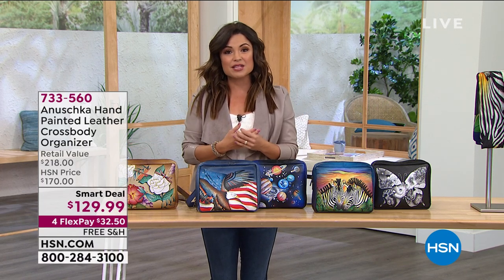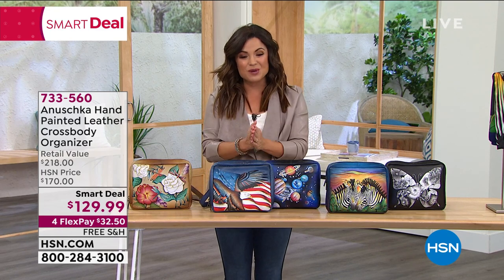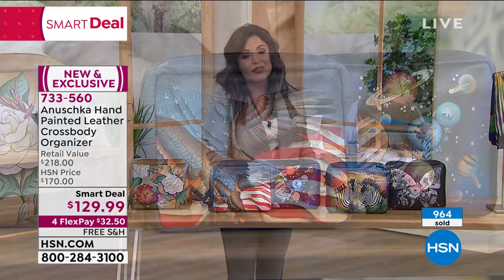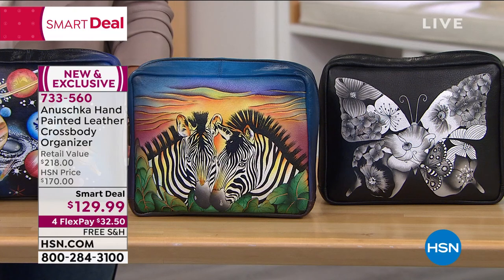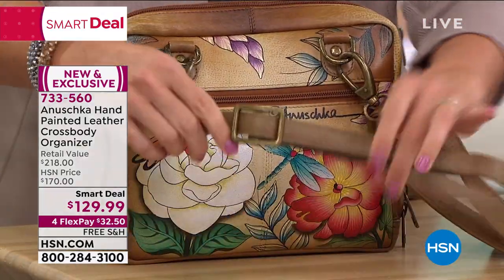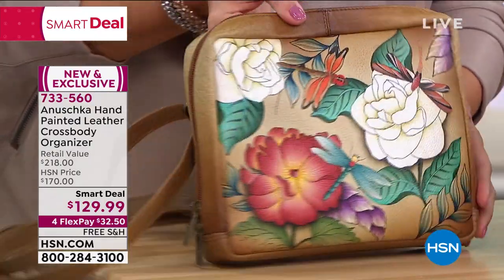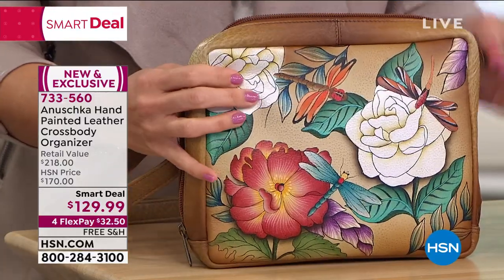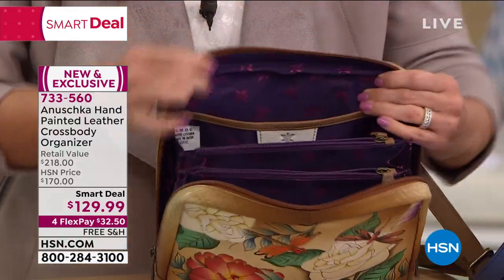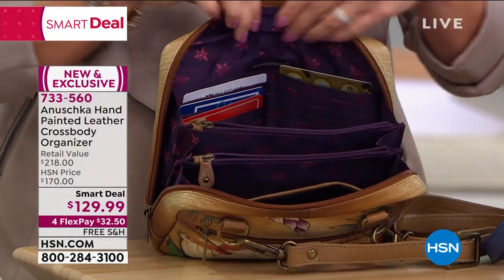This entire hour we have everything from crossbodies to mid-sized totes to large totes, wallets, and scarves — it's going to be a really fun hour. We're going to kick it off with a smart deal. This is a brand new launch that you have not gotten to see yet — already a thousand gone. It's exclusive and brand new. This is a crossbody organizer, and it's more than a crossbody — the strap is fully adjustable and removable, so it's a crossbody, a clutch, a shoulder bag, or a belt bag. Inside, it opens accordion style with so much organization. Anushka is known for beauty and practicality, with RFID protection in the card slots and that beautiful lining.